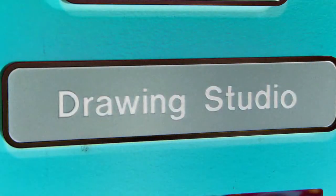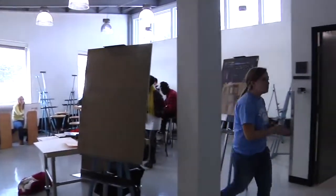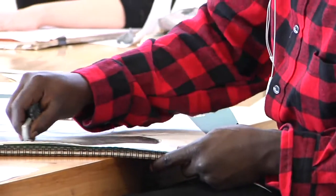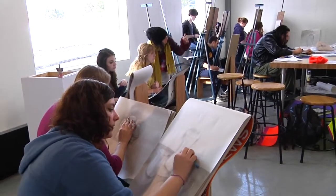We're in the drawing studio, and it's awesome. There's great lighting in here. We have a new board to put our drawings up on, so we can actually work on them on the wall, so we can do big scale, which is really great.